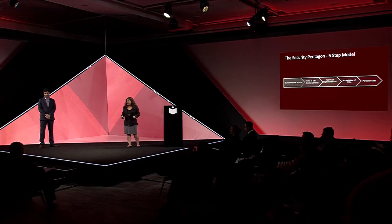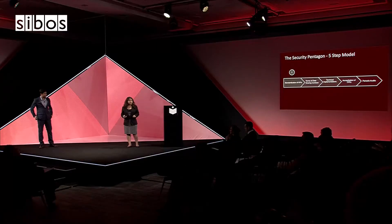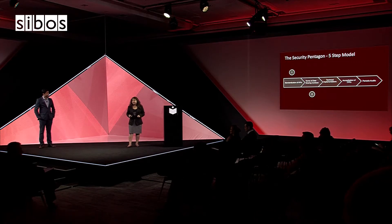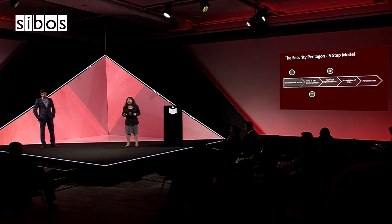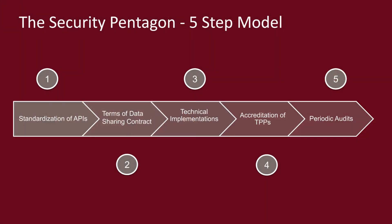The Security Pentagon helps banks in accrediting third-party providers, giving them risk scores, and monitoring the APIs of these providers. It is a five-step model or framework where the first step is standardization of the APIs, followed by establishing the terms of the data sharing contract, implementing technical solutions, accreditation of third-party providers or TPPs, and finally regular audits.